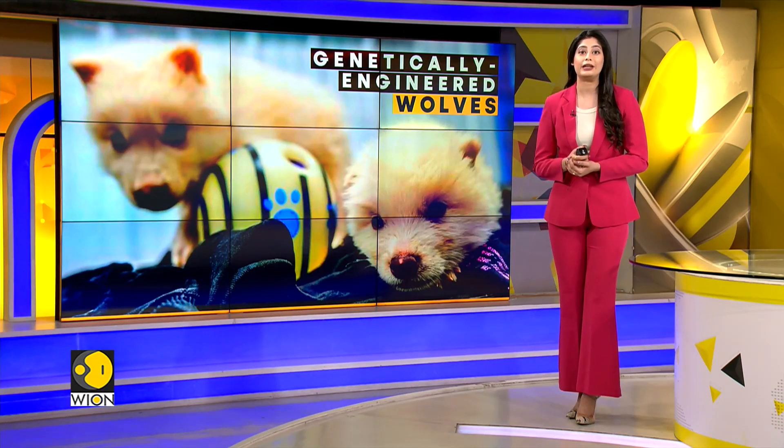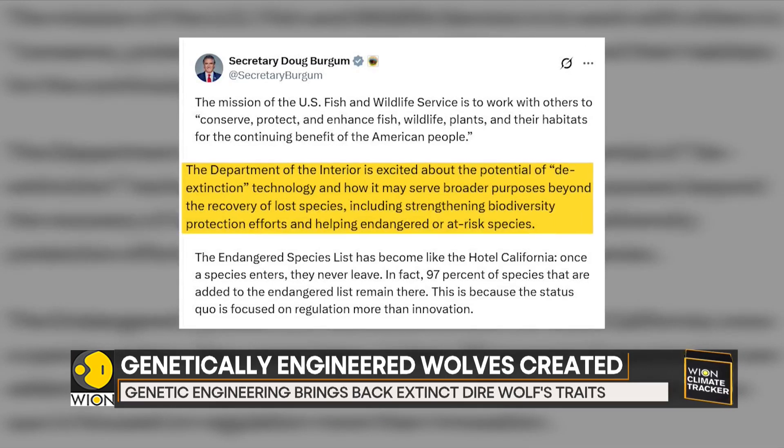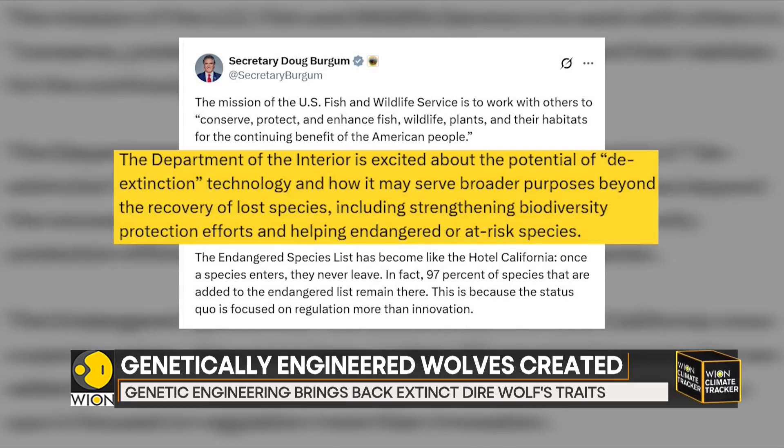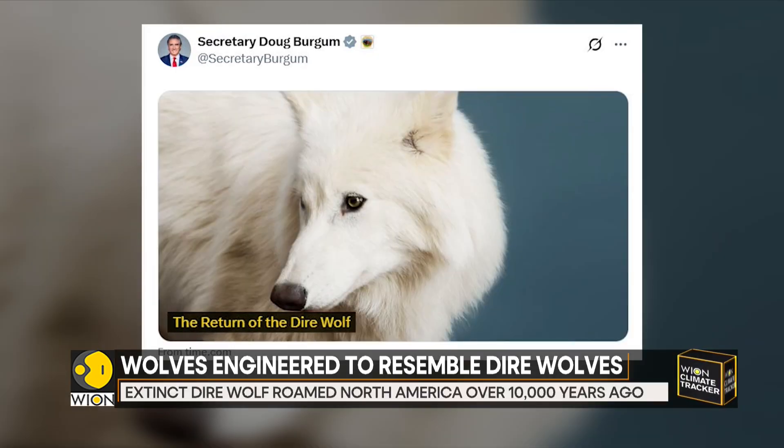According to reports, Colossal CEO Ben Lam met with officials from the U.S. Interior Department in late March about the project. Interior Secretary Doug Burgum praised the work on social media platform X as a thrilling new era of scientific wonder. This comes as other scientists say there are limitations to restoring the past.